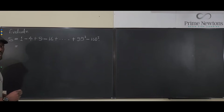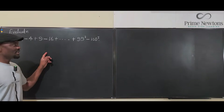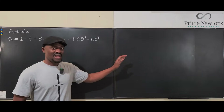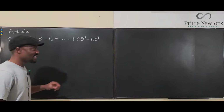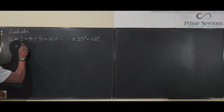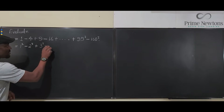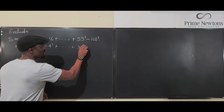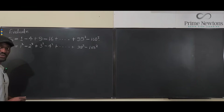For example, 1 minus 4 is negative 3, and 9 minus 16 is negative 7. However, if you rewrite the sequence by grouping pairs — (1² − 2²), (3² − 4²), all the way to (99² − 100²) — you can apply the difference of two squares factoring to each pair.